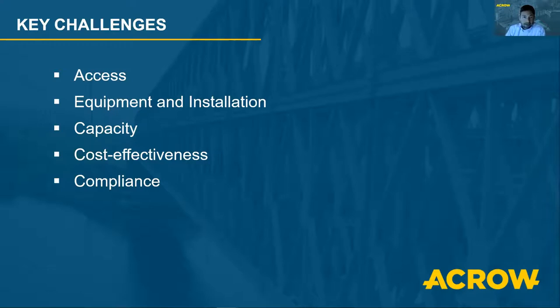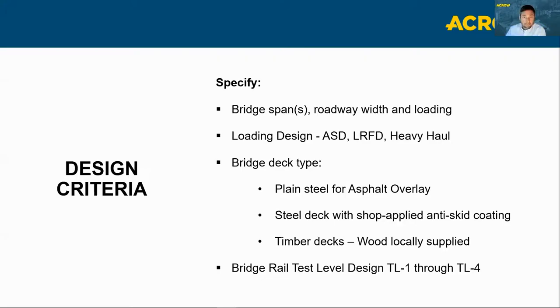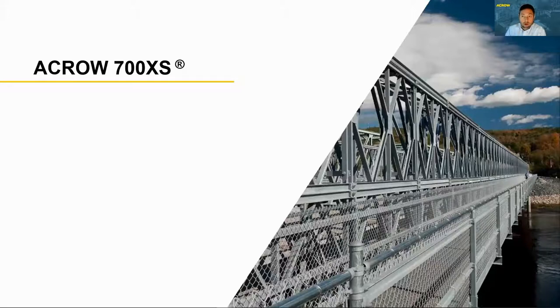Once we've identified the challenges and what's needed, the owner needs to specify the span, roadway width, and loading required. It can be designed to ASD or LRFD standards, or heavy haul applications. We would need to know the bridge deck — is it plain steel to accept an asphalt overlay, a steel deck with shop-applied anti-skid coating, or timber decks with locally sourced materials? And for guardrails, do you need TL1 through TL4? When we know this information, we can provide an engineered estimate or quotation for our different bridge solutions.